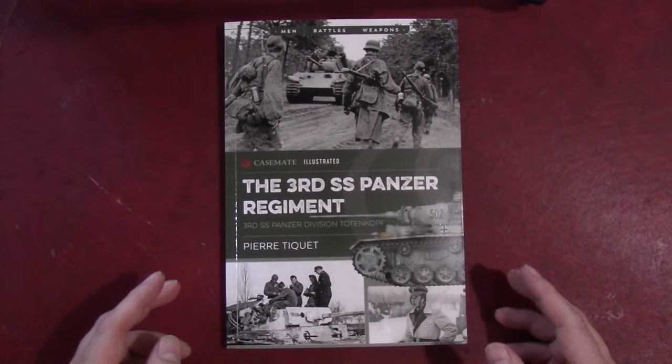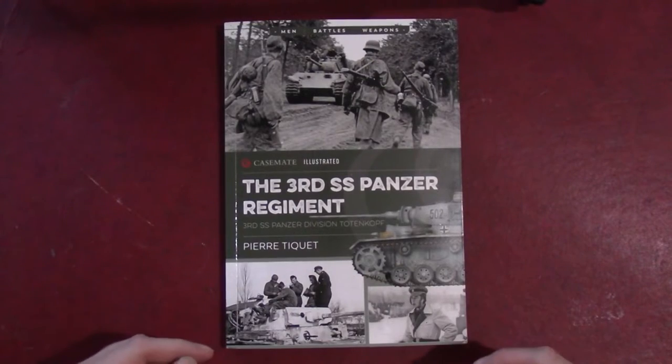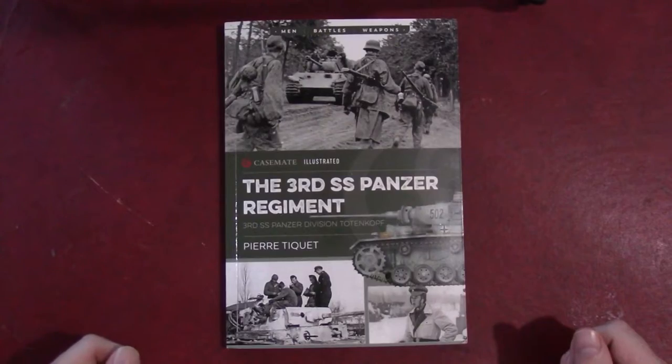It is 3rd SS Panzer Regiment, which was part of the 3rd SS Panzer Division Totenkopf, which is one of the more famous German SS Panzer divisions during World War II.